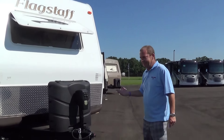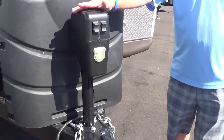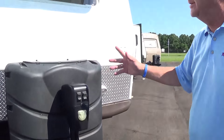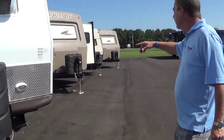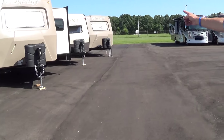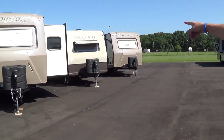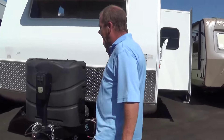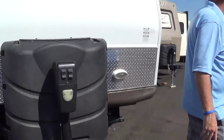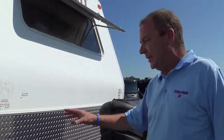First of all, we've got a power tongue jack on both of these units. We have a 29 IKTS here, and then down here the other one — with the window open, seems like it's waiting for a little more food — is a 26 rear kitchen. So we've got some great units here. Both of them have a power tongue jack on the front, and they're Flagstaff units built down in Millersburg, Indiana.